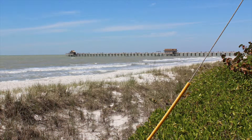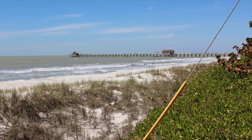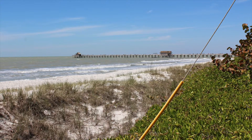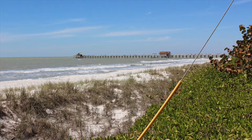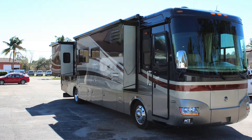Hello, Jimmy Fendick here with Easy Escape RV, where buying and selling is made simple. Thanks for stopping in today, and we'd like to show you our latest addition to our inventory: a 2008 Holiday Rambler Ambassador.